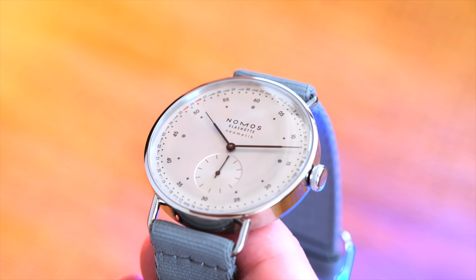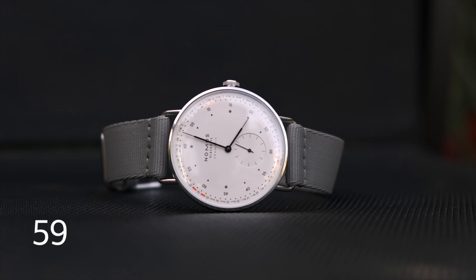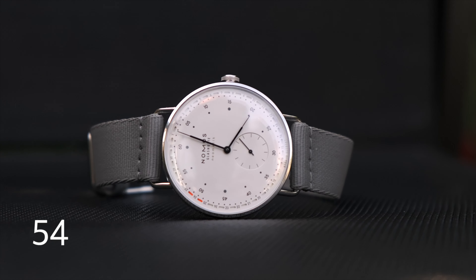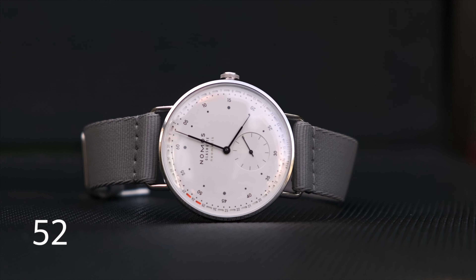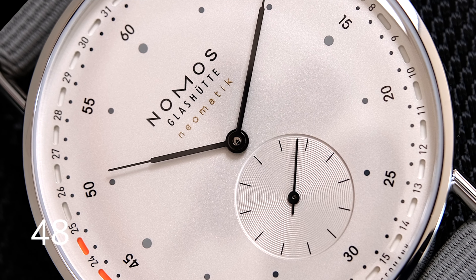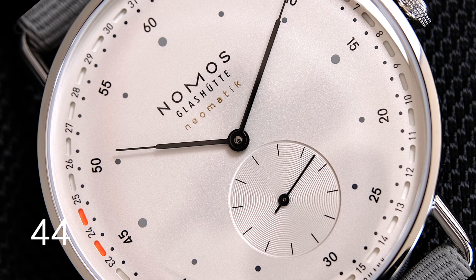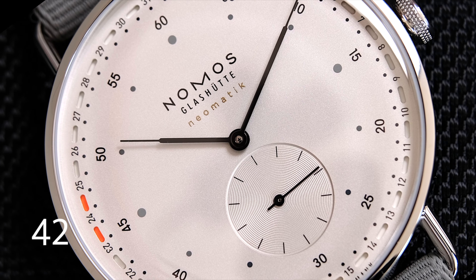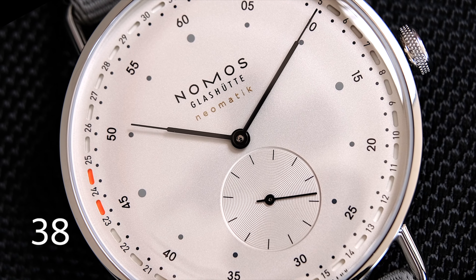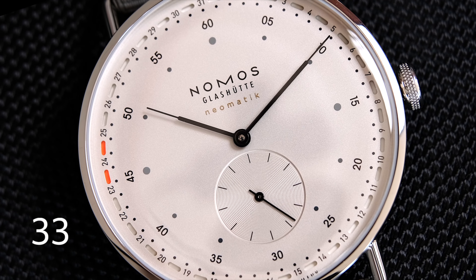Let's have a look at all the essentials. The stainless steel case has a 40.5 millimeter diameter and is just 9.1 millimeters thick. Lug width is 20 millimeters and the lug-to-lug comes in at 47.5 millimeters. At the center of attention is the dial — galvanized white, silver plated — with a nicely sculpted sub-dial showing the seconds. Around the edges you can't help but notice that date ring.